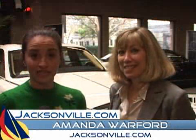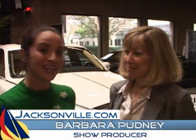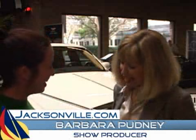Hey, Jacksonville. Amanda Warford for Jacksonville.com here at the Jacksonville International Car and Truck Show, and with me is Barbara Pudney, the show's producer. Hi, Barbara. Hi, Amanda.